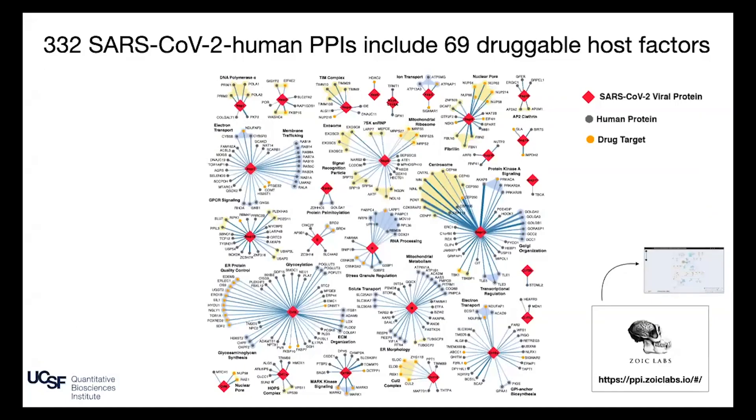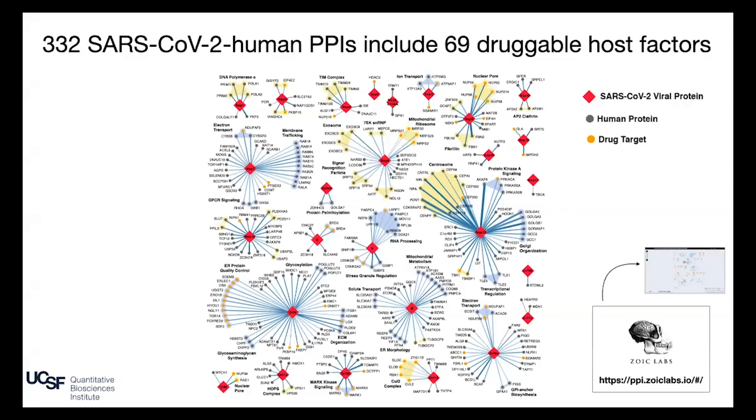Here's the map we reported: 332 SARS-CoV-2 human protein-protein interactions, including 69 druggable host proteins. Red diamonds correspond to viral proteins, circles to human proteins, and orange circles are drug targets. We worked closely with Zoic Labs who made a very interactive version of the map where people can look at protein details. We're now adding drug information on top, and I'd encourage you to look at our paper for the link.